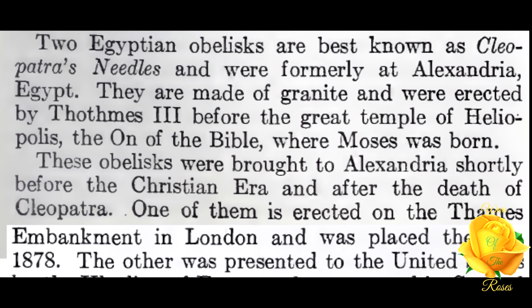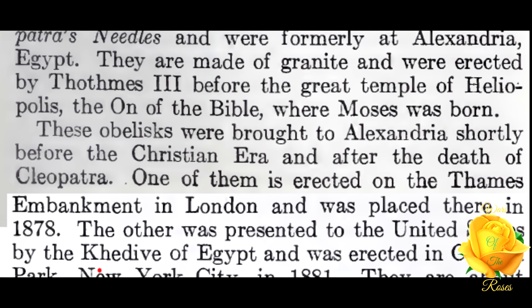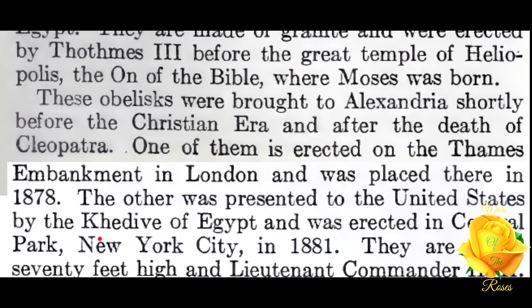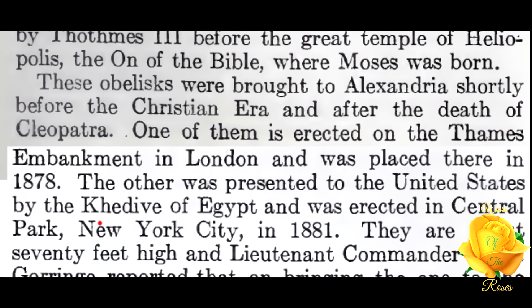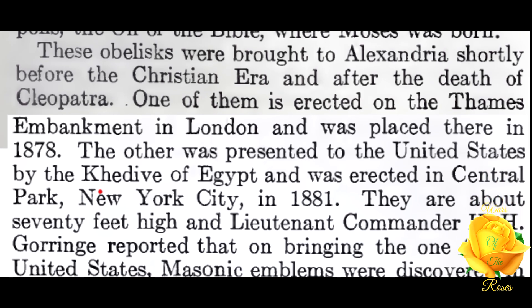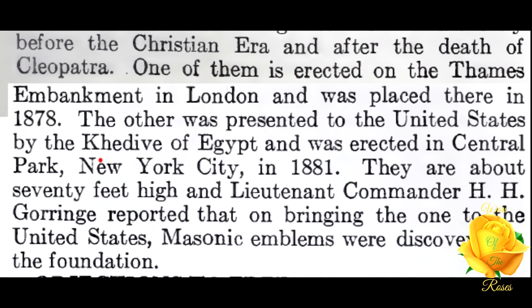Two Egyptian obelisks best known as Cleopatra's Needles were formerly at Alexandria, Egypt. They are made of granite and were erected by Thothmes III before the great temple of Heliopolis — the 'On' of the Bible, where Moses was born. These obelisks were brought to Alexandria shortly before the Christian era, and after the death of Cleopatra, one of them was erected on the Thames Embankment in London and was placed there in 1878.